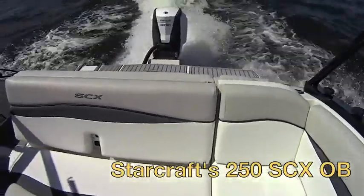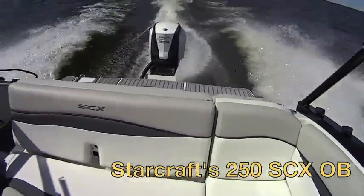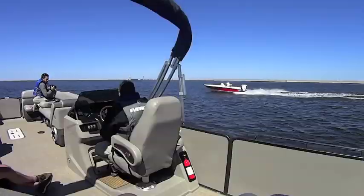Accelerating from a standstill, the new Evinrude adjusted the trim to an ideal position without any user input besides the throttle.